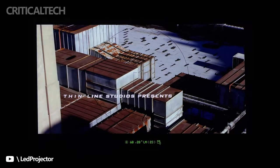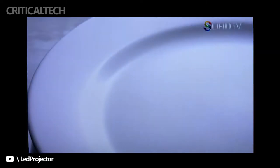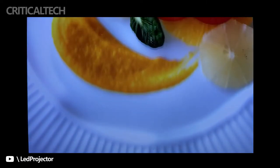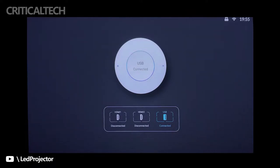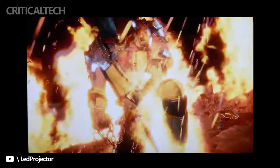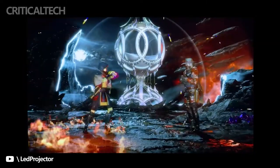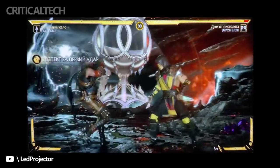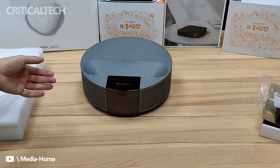The Fengmi R1 has a brightness of 1600 ANSI lumens, with image quality, contrast, and color all better than the average projector. It is equipped with the high-end MediaTek Montana 9669 chip, a quad-core A73 architecture that supports up to 4K 120Hz image output. The chip also features the latest MediaTek image quality AI algorithm, which adjusts according to the scene, and supports MEMC motion interpolation technology for smoother picture display.